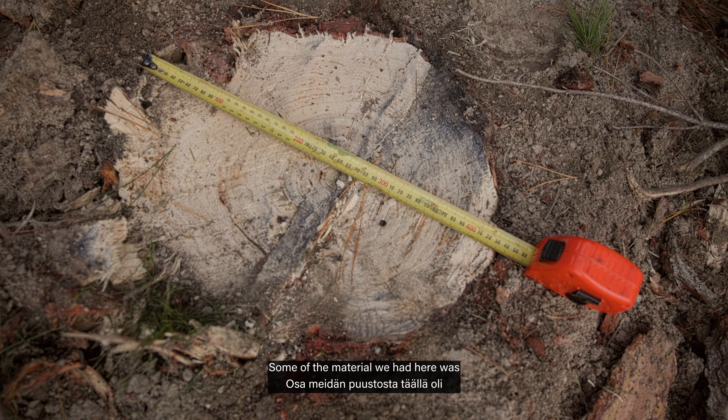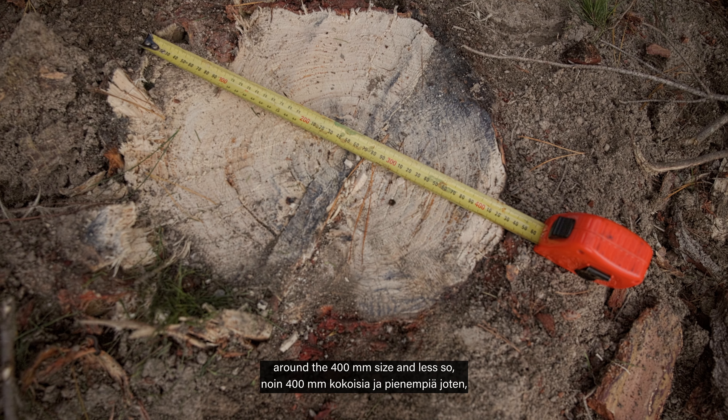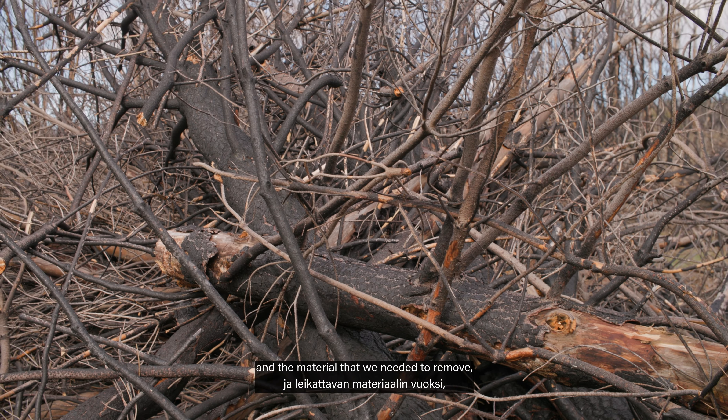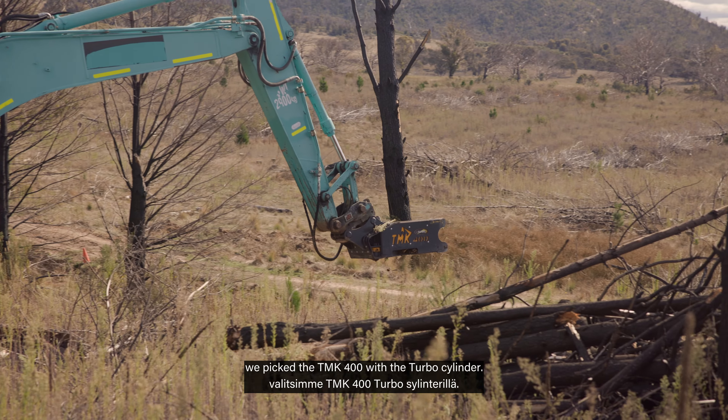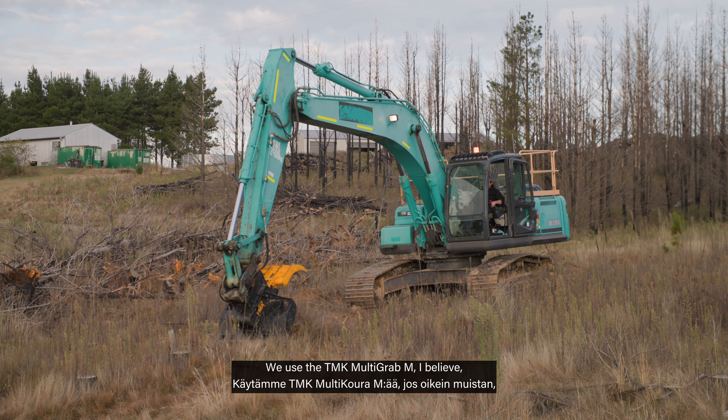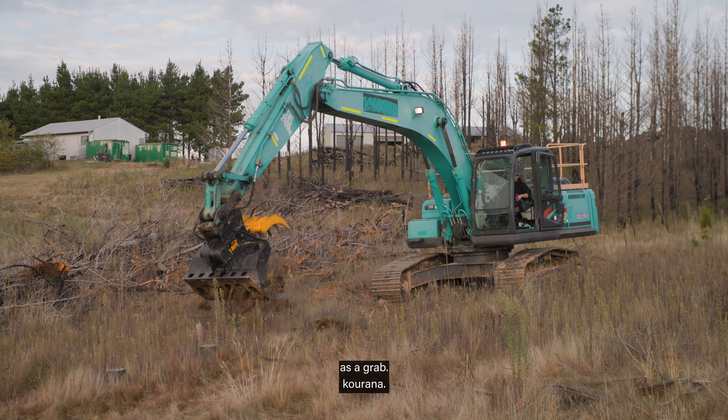Some of the material we had here was around the 400 size and less. So because of the size of the machine and the material that we needed to remove, we picked the TMK 400 with the turbo cylinder, and we used the TMK Multigrab M as a grab.